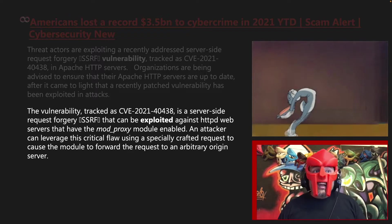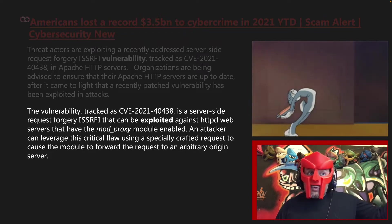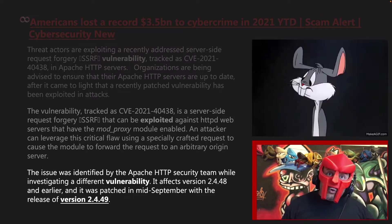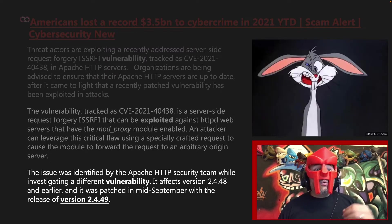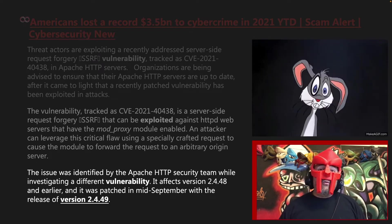An attacker can leverage this critical flaw using a specially crafted request to cause the module to forward the request to an arbitrary origin server. The issue was identified by the Apache HTTP security team while investigating a different vulnerability. It affects version 2.4.48 and earlier, and was patched in mid-September with the release of version 2.4.49.